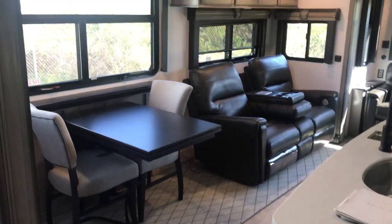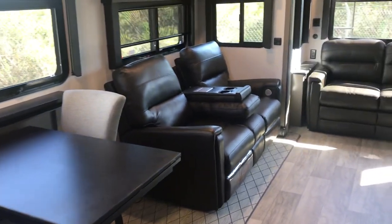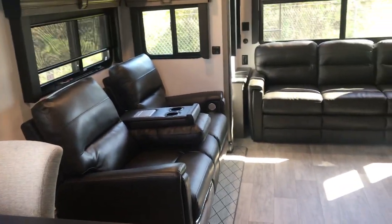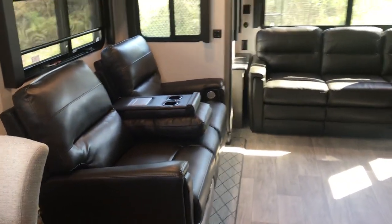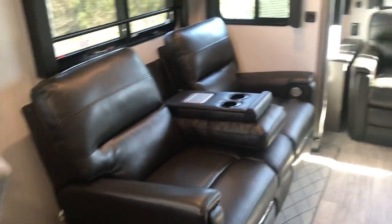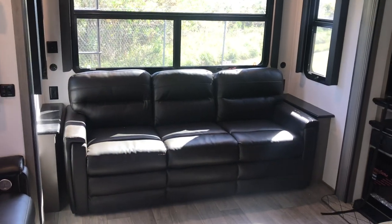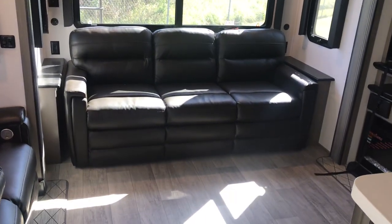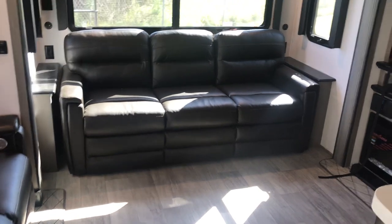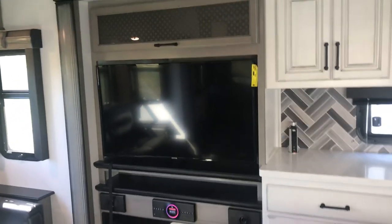There is the dining table right there. There are two more chairs — they come with it and are just in storage in another part of the RV right now. There is the theater seating, and that armrest comes up making it into a cozy sofa for two or three, depending on if you've got anybody sitting in the middle. There is a tri-fold sofa there — it makes into a king-size bed for your family and friends. There is the entertainment area.